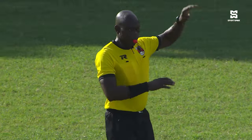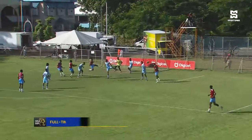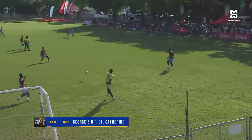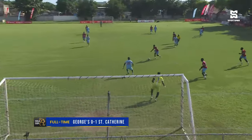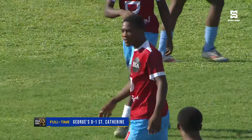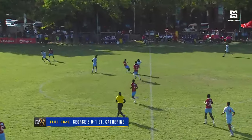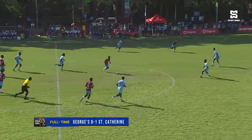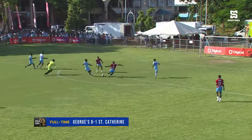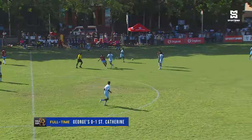We have the KFC match highlights — what was such a good game. St. Catherine, really in the first 20 minutes, were all over St. George's College, creating chance after chance. Jordan Knight had to be alert, although he did put his team in considerable trouble many times. Here comes St. Catherine again with a lovely pass, and it was a mix-up between Knight and his defenders — Dwight Gentles narrowly wide.